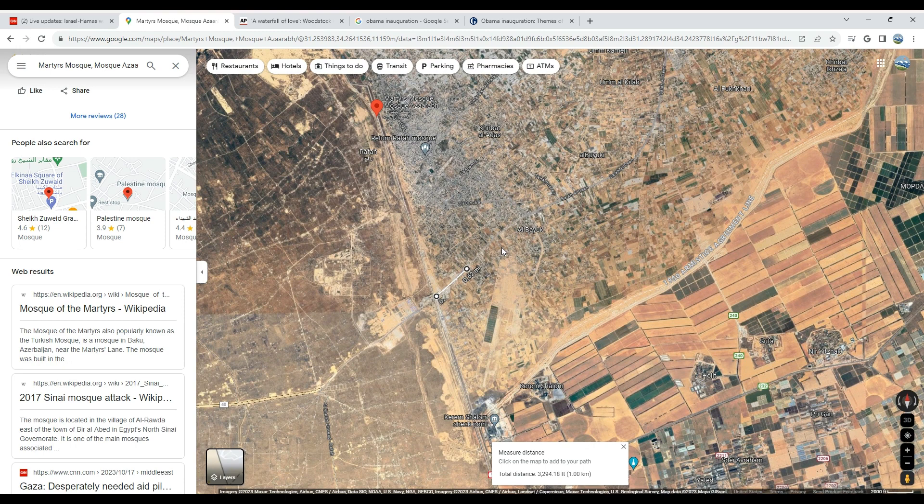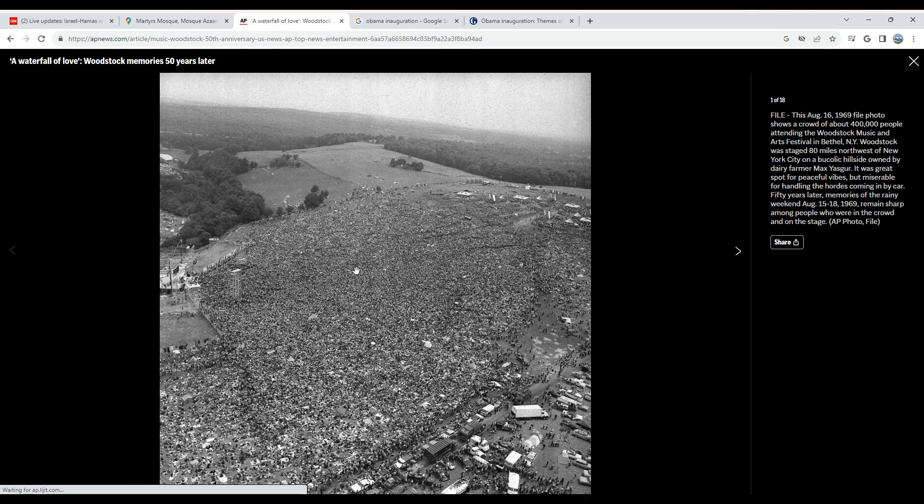What does a heavily populated area look like? A heavily populated area looks like this. You've got 1.1 million people migrating to the Rafa border crossing. If a bomb is dropped in the middle — if an airstrike takes place in the middle of a crowd that looks like this — this is the Woodstock crowd. It represents August 16, 1969. This file photo shows a crowd of about 400,000 people. If you drop a bomb in the midst of that, you're going to have chaos, death, and destruction.